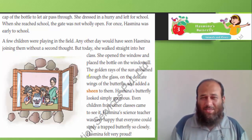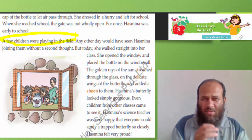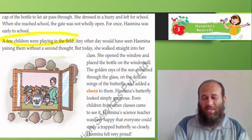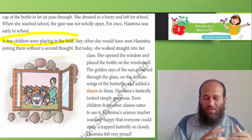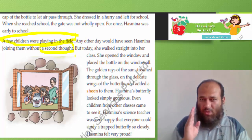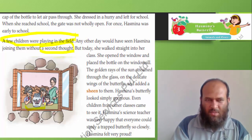A few children were playing in the field. Any other day would have seen Hasmina joining them without a second thought — meaning without much thinking about it. But today, since it was the project day, she walked straight into her class. She opened the window and placed the bottle on the windowsill.